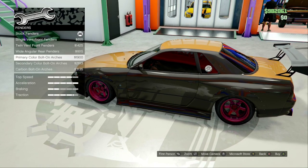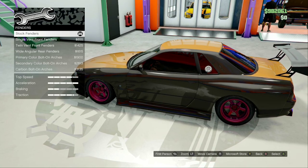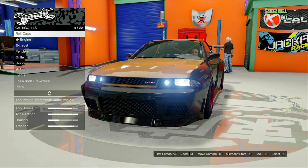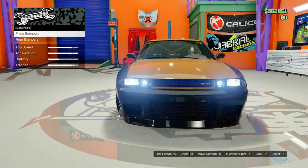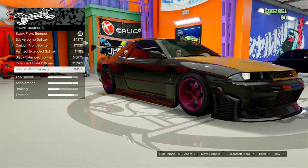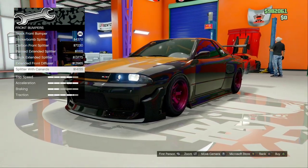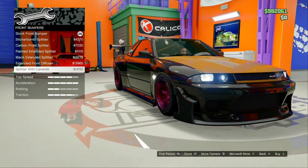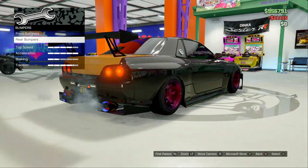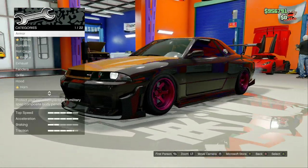For the fenders you could do whatever — you could do the wide angler rear fenders for $1,650 or just go with the stock fenders. The exhaust I'm going to keep the same. Make sure the engine is upgraded. I'm going to keep my roll cage. For the bumpers, we're actually going to be putting these bumpers on. Even though in the film the splitter with the canards are bronze, not carbon fiber, we are going to put them on. I'm going to do that with the rear bumper as well. Make sure you have your street race brakes and your armor upgraded.